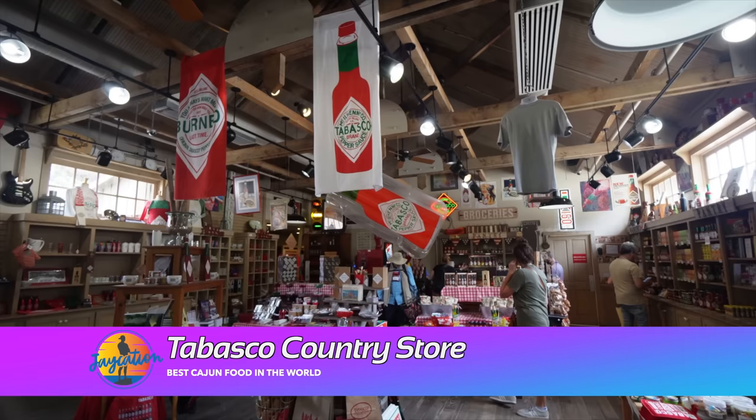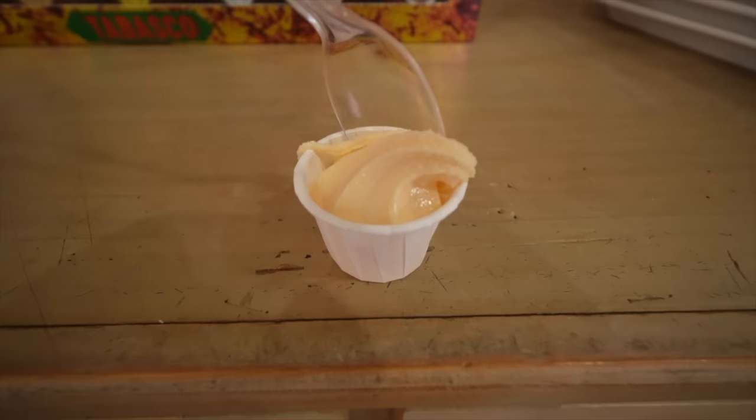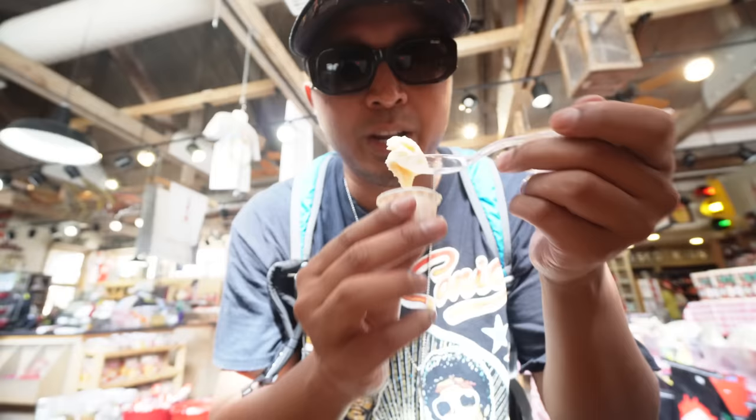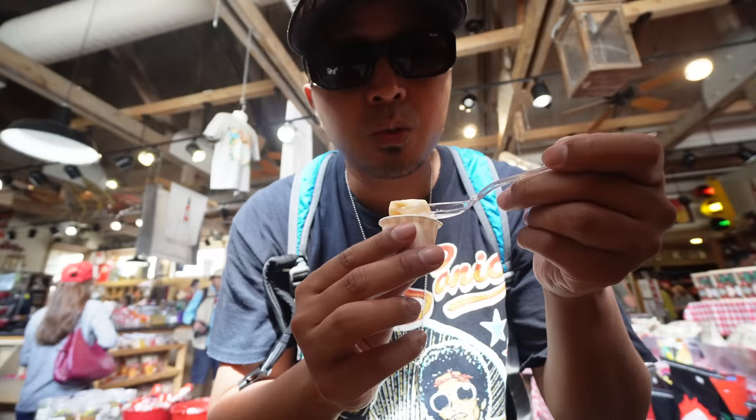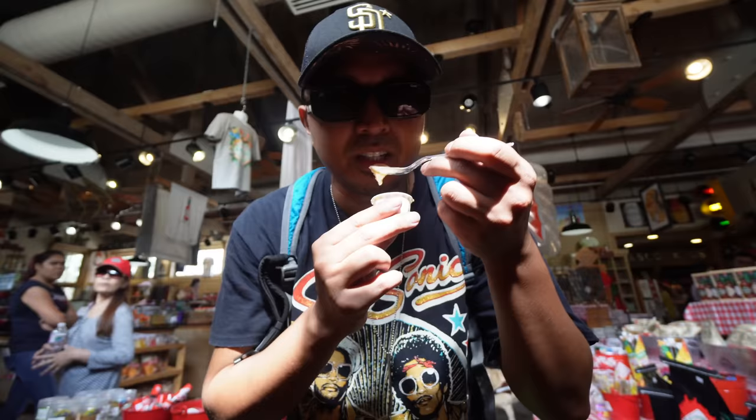We're here inside the Tabasco store. I'm going to pick up some of the gift bags here. Hot sauce ice cream — this is their Sriracha ice cream right now. It tastes like a vanilla swirl with chili spice to it. It's sweet, it's got a cool spiciness to it. It's like having a vanilla swirl mixed with Sriracha — don't knock it till you try it because it's tasty.